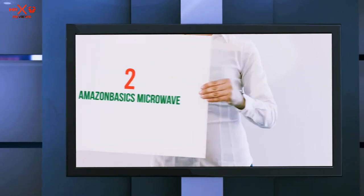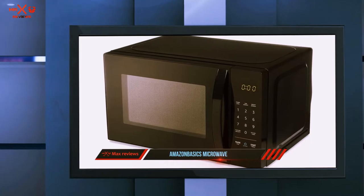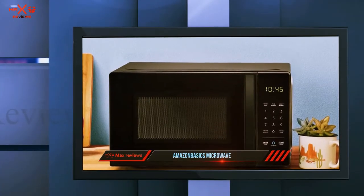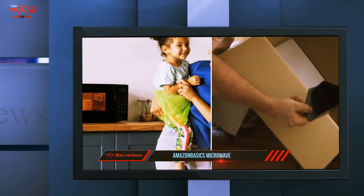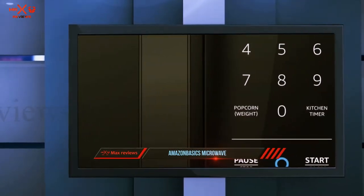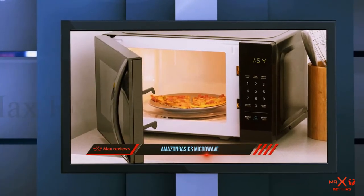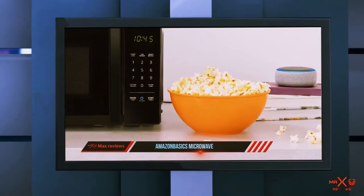Coming in at number two, the Amazon Basics Microwave. This affordable microwave offers 700 watts of power in a small footprint that's perfect for a small home or apartment. The black exterior and control panel give it a standard look that doesn't reveal it costs less than $75. It has preset cooking functions for foods like pizza and beverages, an LED display with a clock and timer. The best part may be its Alexa integration — use your Echo device to ask Alexa to heat your tea and the microwave will choose the appropriate time and power settings.